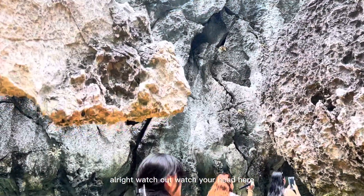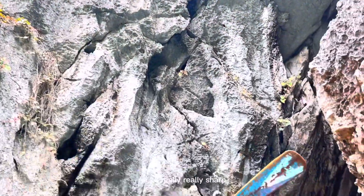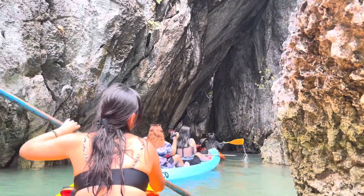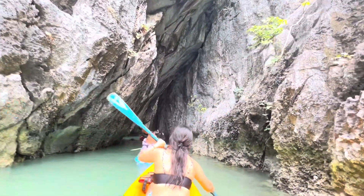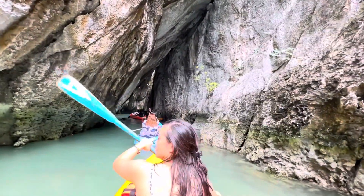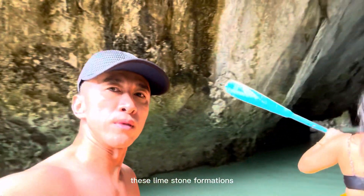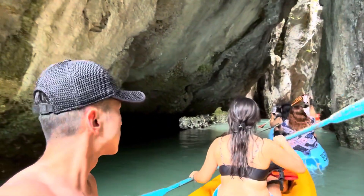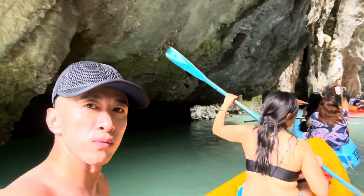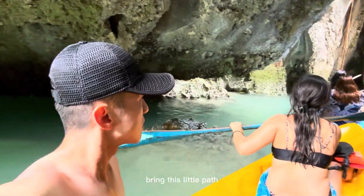Watch out — watch your head here. The rocks are really, really sharp. These limestone formations have been here for thousands of years. Water and storms running through here, creating this little walkway, creating this little path.